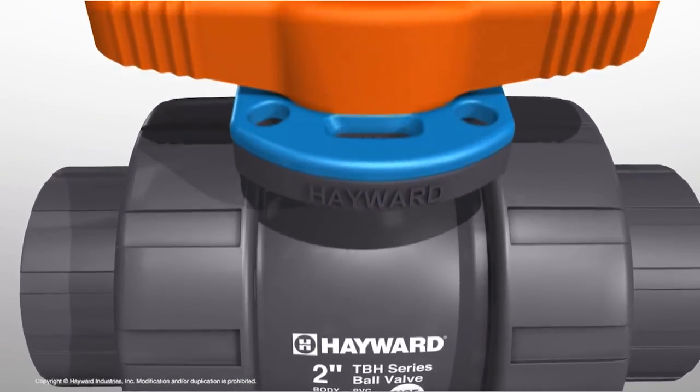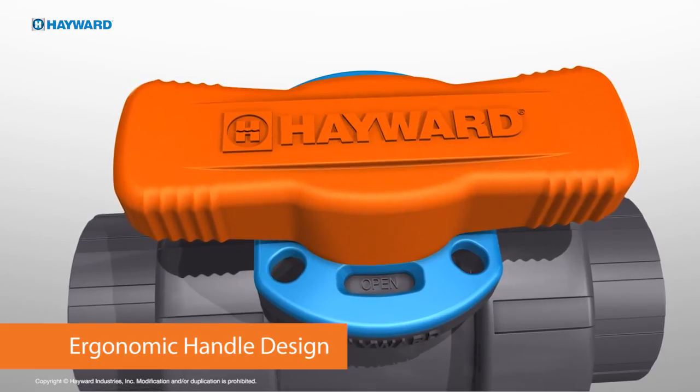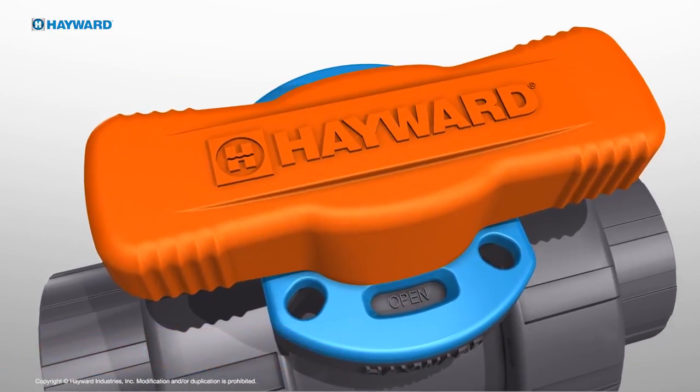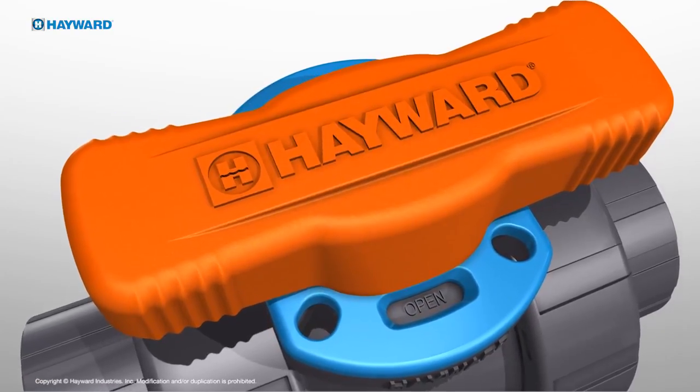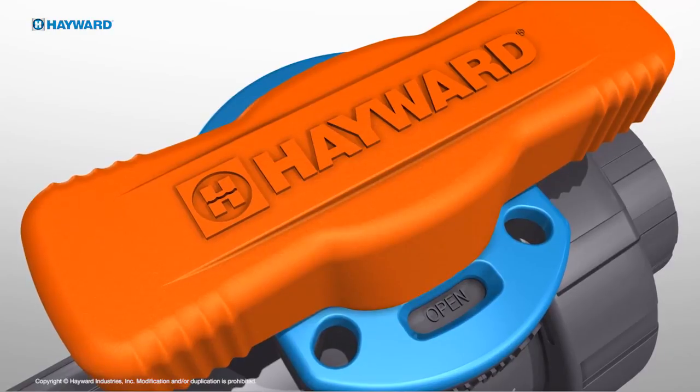On the outside, we created an ergonomic handle design constructed from glass-filled polypropylene material with UV inhibitor. The result is a symmetric handle with enhanced strength, gripping, reliability and durability.